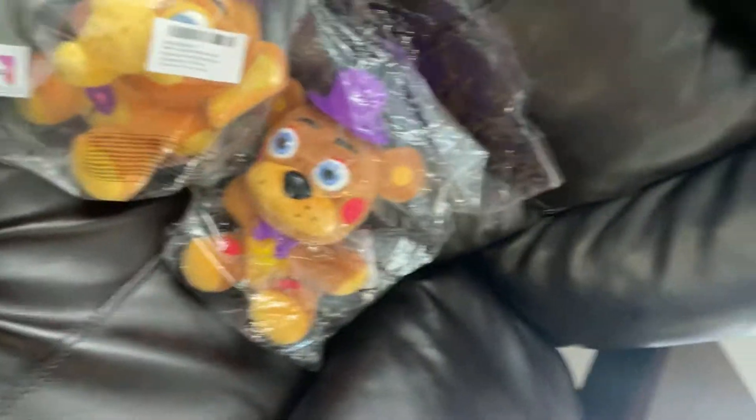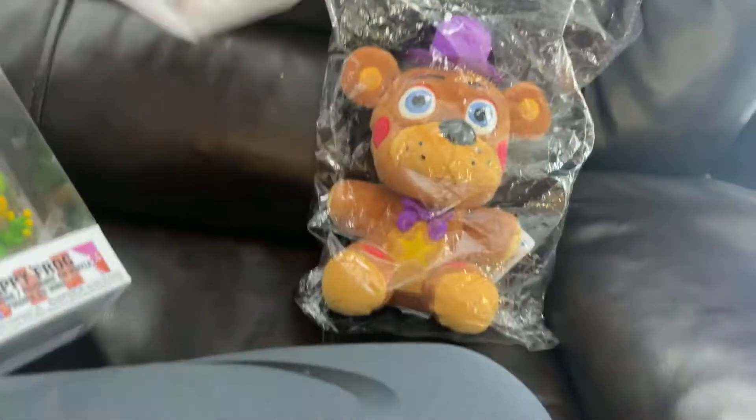Mr. Hippo's pretty cool too. These are my favorites because they're the Mediocre Melodies characters. We got three Funko Pops — Rockstar Freddy and others. I'm gonna keep them in the bags to keep them protected.